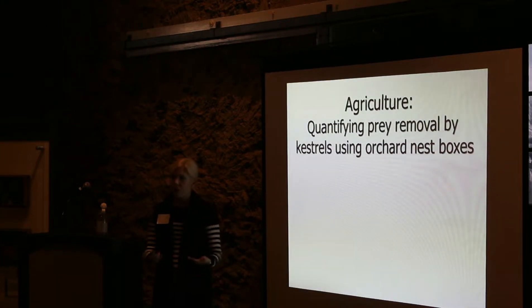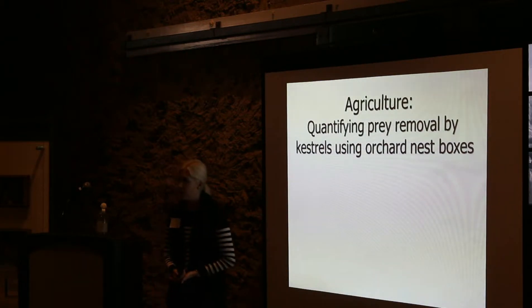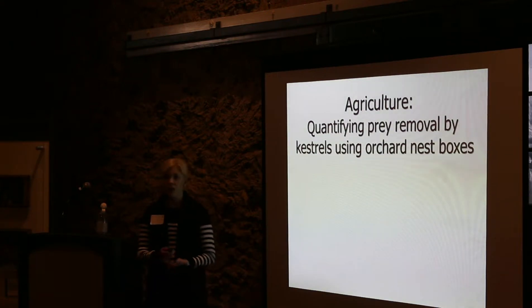We've seen that kestrels are occupying our new boxes at high rates. They seem to be increasing the presence of kestrels in the region, and therefore they're likely spending time in and around the orchards, which could have agricultural benefits for the farmers on whose properties these boxes are installed. The first goal was to quantify prey removal by kestrels.